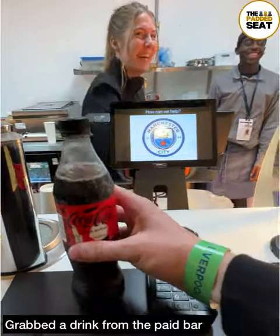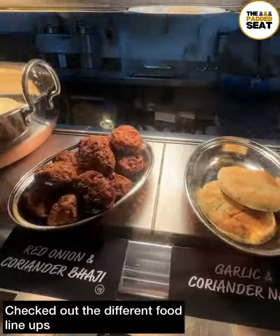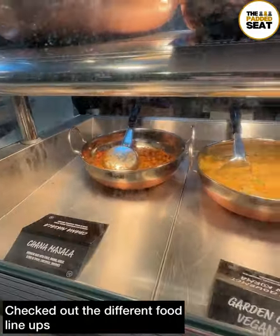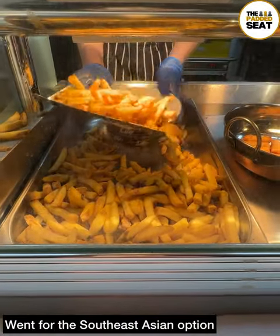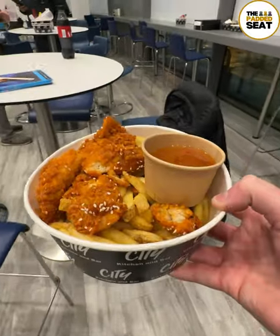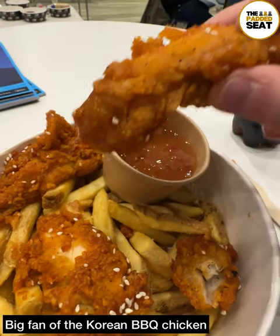We went for a soft drink, but other drinks are available. At the same time we decided to check out the different food lineups — a few options available including Indian food, burgers, and Southeast Asian. Couldn't decide, so in the end asked the staff for their recommendations and went for the Southeast Asian option, which included salt and pepper fries and Korean barbecue chicken. Paid for the food, made my way back to my table — and gotta say, a big fan of the Korean chicken.